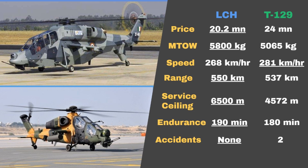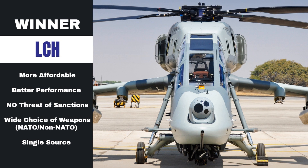This makes the LCH better suited for high-altitude warfare compared to the T-129. In terms of endurance, the LCH has an endurance of 190 minutes, which is slightly better than the 180-minute endurance of the T-129. Also, while the T-129 had two accidents and was shot down once by Kurdish anti-aircraft fire, the LCH has never faced any accidents.